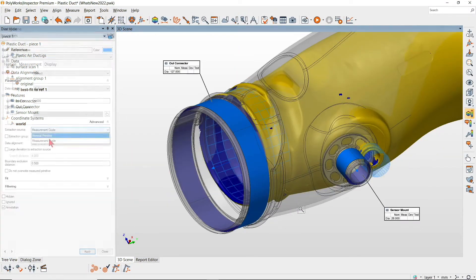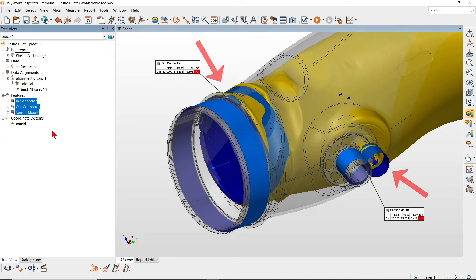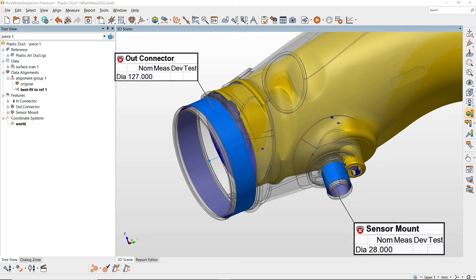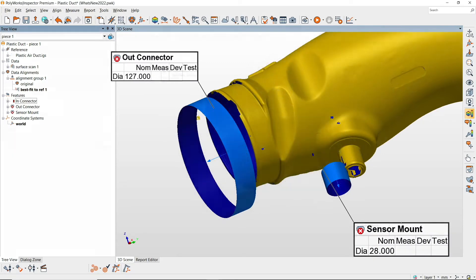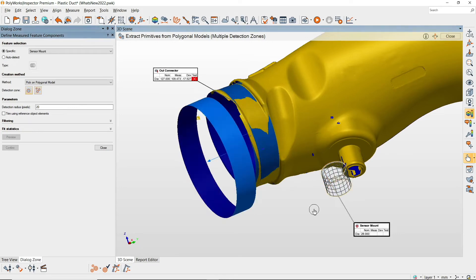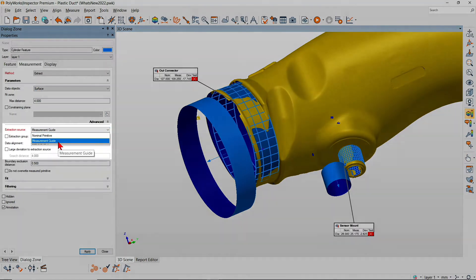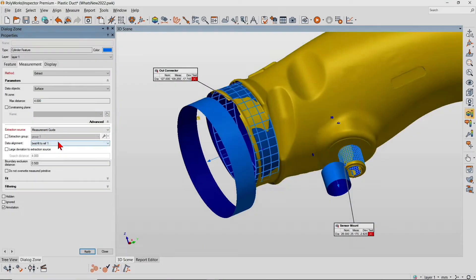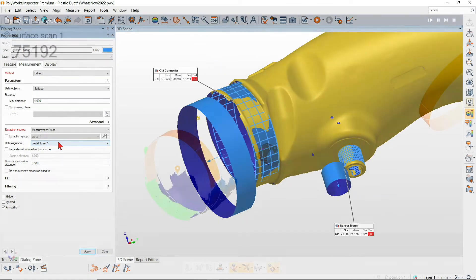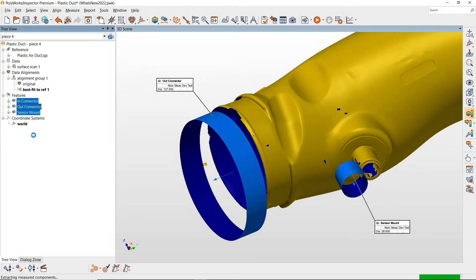Polyworks Inspector 2022 offers new capabilities for extracting measured feature components on highly deviated pieces. When measuring highly deviated features that don't extract well, you can pick their measured components and use them as optimally located measurement guides for future extraction operations. When measuring those features on subsequent pieces, their measurement guides are used instead of their nominals, to ensure accurate feature scanning guidance and faster, more reliable feature extraction.